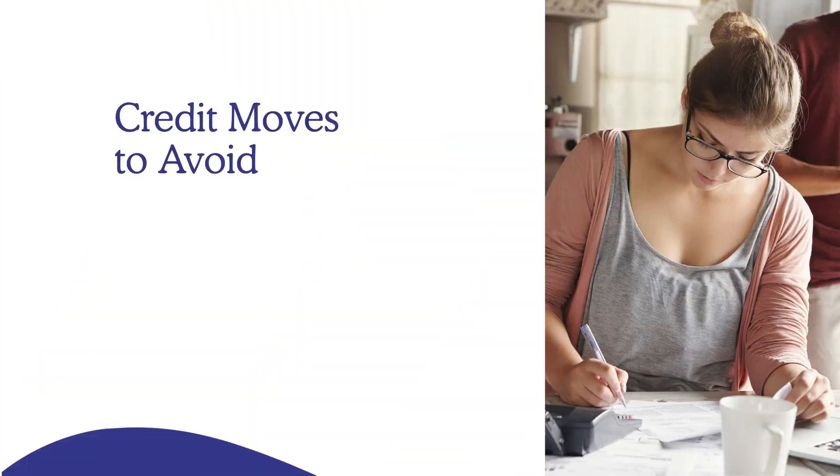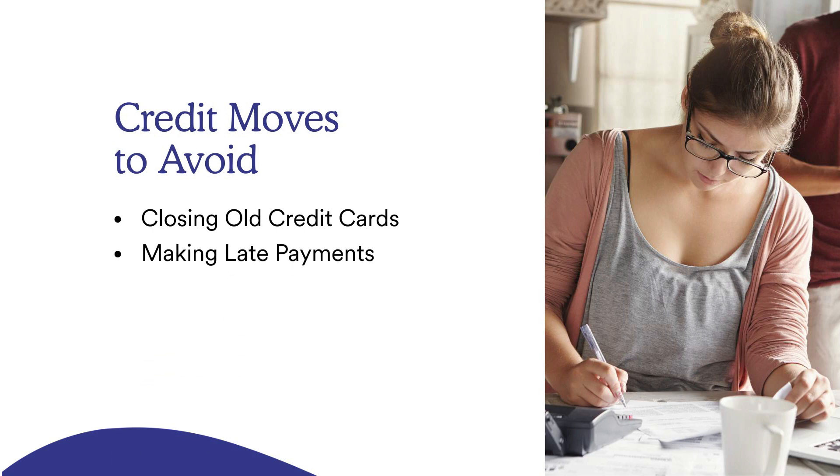As you look at buying your first home, there are a few credit behaviors to avoid. Don't close old paid-off credit cards — the longer they stay open, the more positive history they produce. Make sure you make your payments on time, as late payments are the number one factor in a negative credit profile. Also, applying for new credit will lower your score, so unless absolutely necessary, don't apply for new credit during this process.